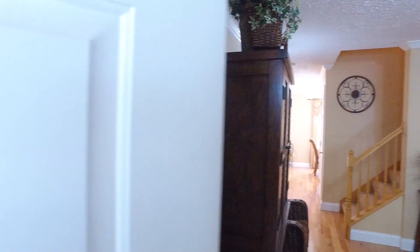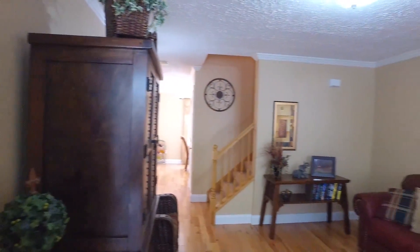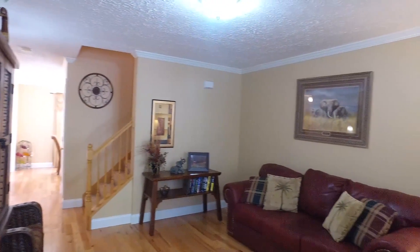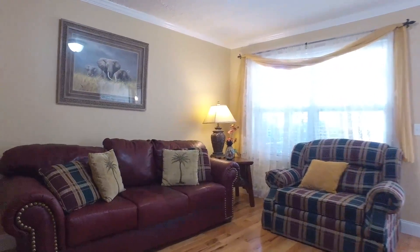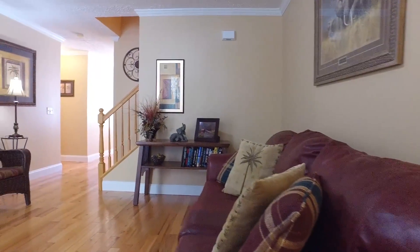This two-story end unit has lush mature landscaping. Make your way inside from the covered front porch to a beautiful, sun-filled three-bedroom, two-and-a-half-bath home.